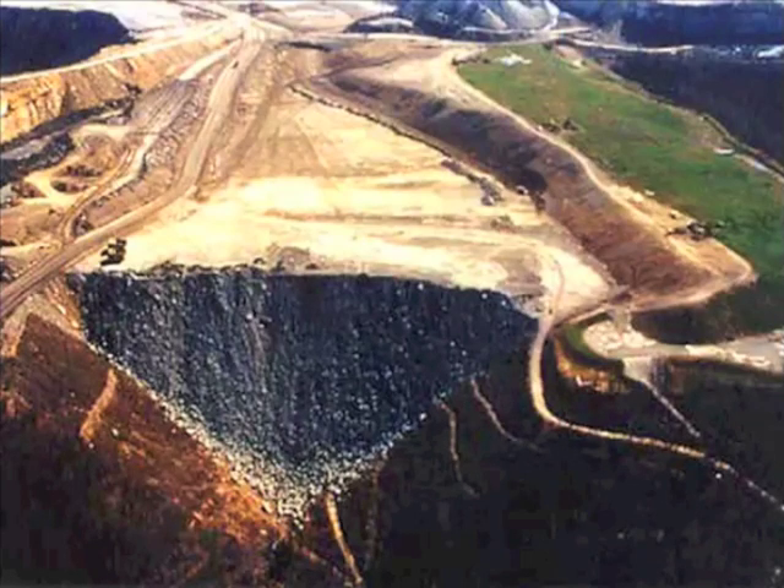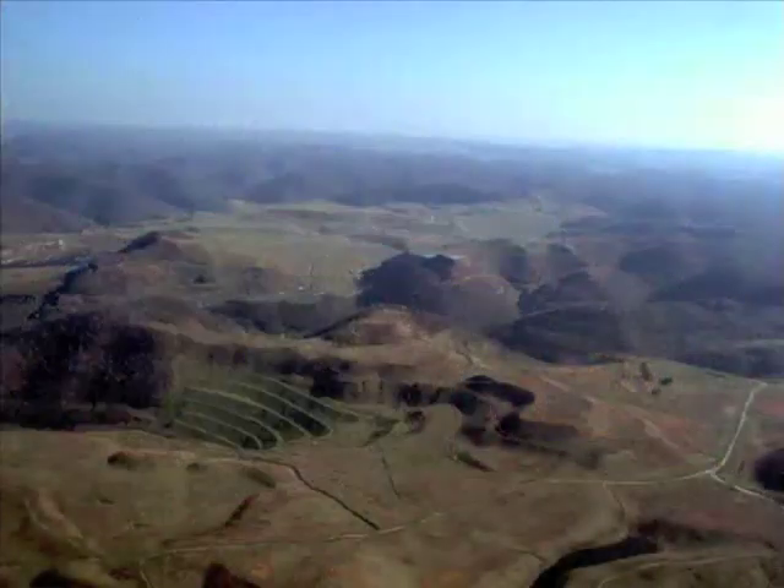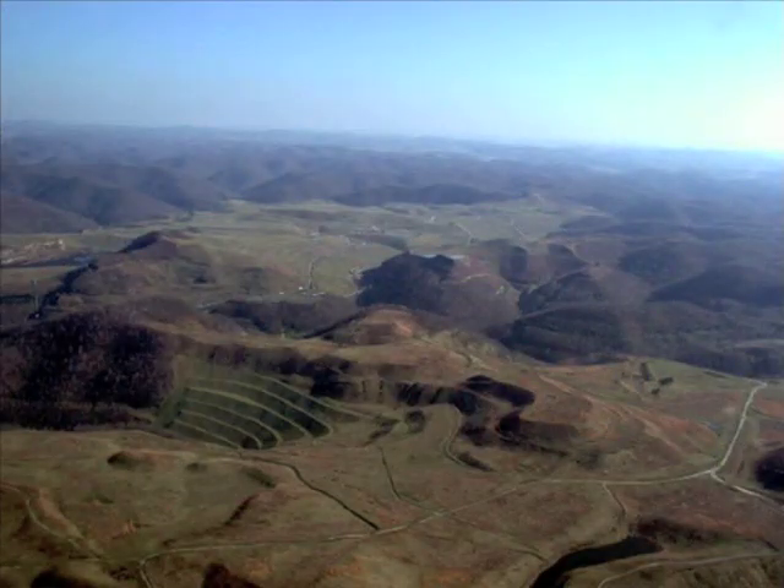Removal of the exposed coal seams via drag line and truck. Reclamation of the site, often using non-native plants and grasses chosen specifically for their ability to grow in the rubble left behind.